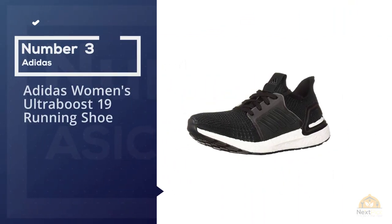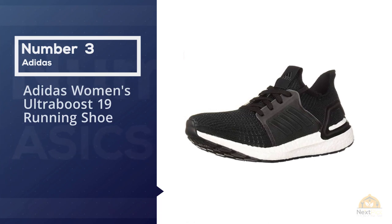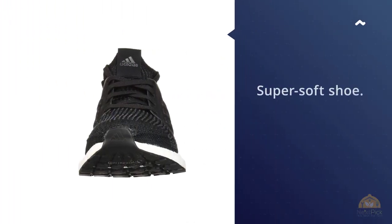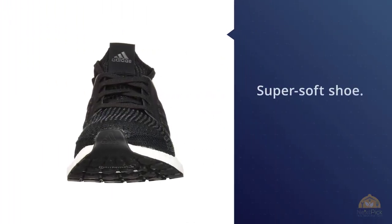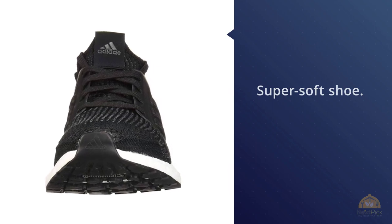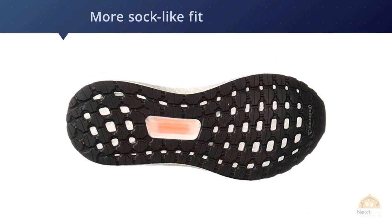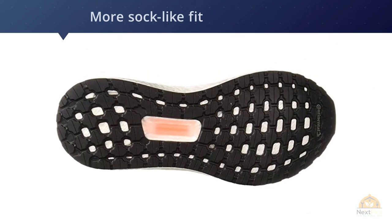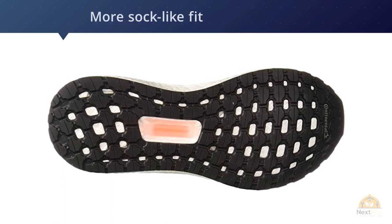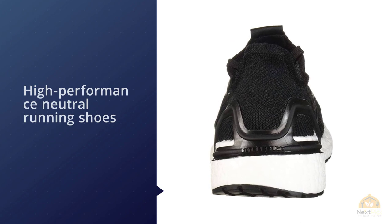Number three: Adidas Women's Ultra Boost 19 Running Shoe. Adidas's Ultra Boost was already a super-soft shoe, but this latest revamp pushes the limits of Boost foam, adding 20 percent more of the material to the shoe's midsole without affecting overall weight. Adidas also revamped the upper, giving it a more sock-like fit and replacing its predecessor's plastic midfoot saddle with a flexible mesh one that has more give to it.